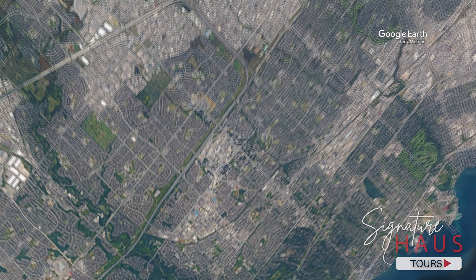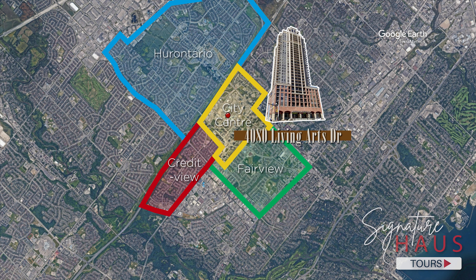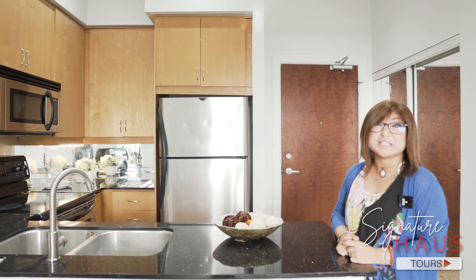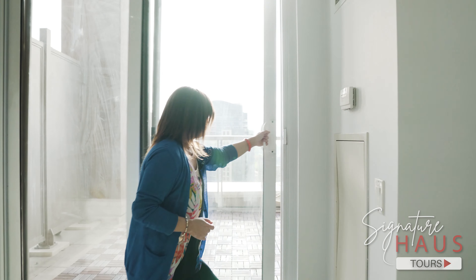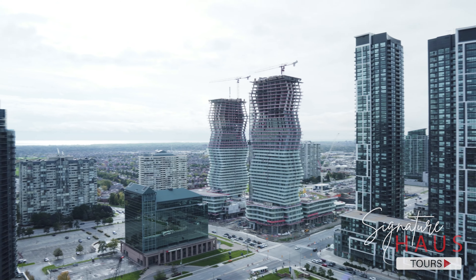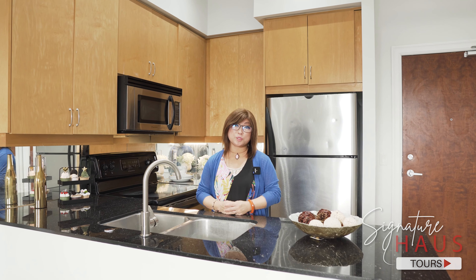The City Centre neighbourhood is located right in the middle of surrounding communities such as Creditview, Fairview, and Hurontario. The kitchen has a very good layout with good counter space and a granite countertop in great condition. Now let's go to the terrace and check outside — wow, it's a gorgeous view! You can see the lake view with the Port Credit area, and the whole city of Mississauga is right in front of you.